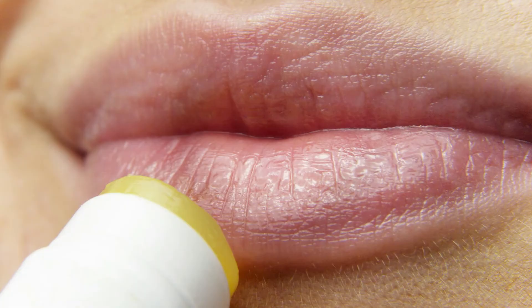Firstly, identify if you are hydrated. The easiest way is to see if your mouth and lips are dry and if your urine is dark yellow or light lemonade color. You want your urine to be pale yellow or clear.